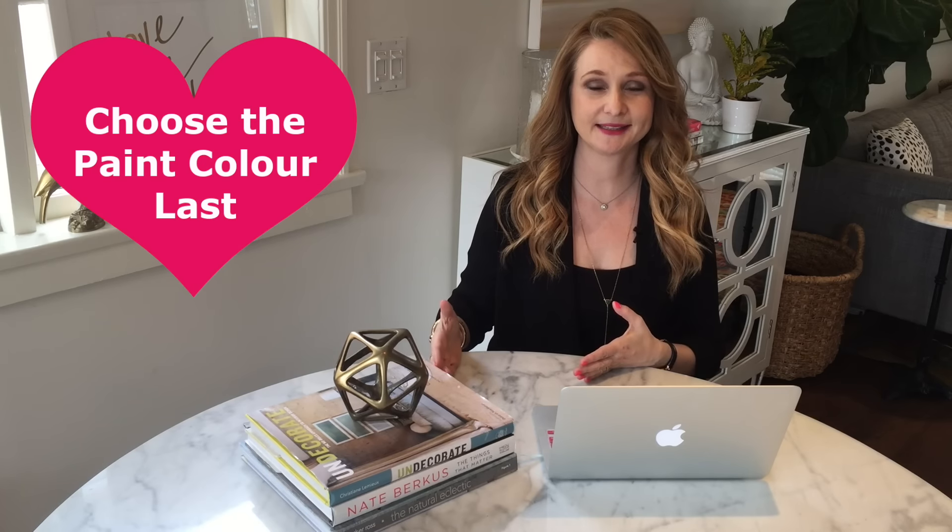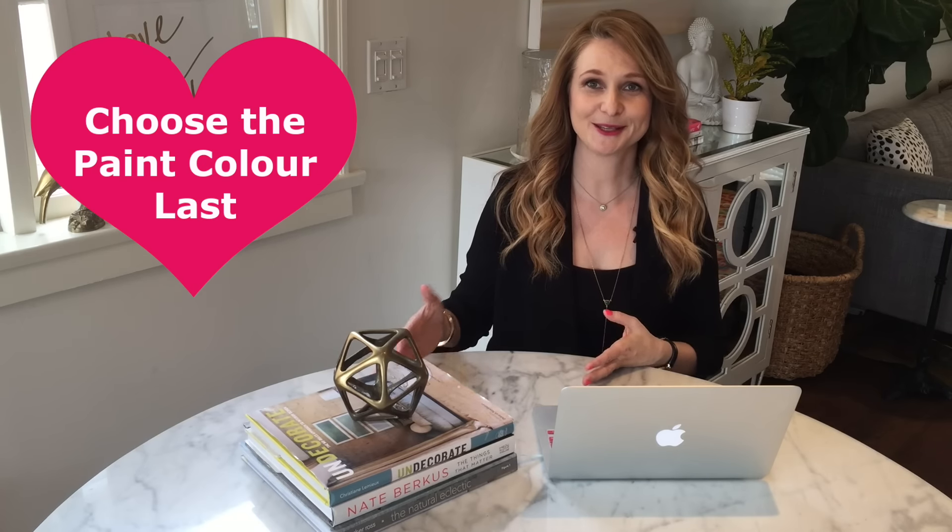Tip number two when choosing a paint color: if you are decorating or redecorating a room, choose the paint color last. This goes against what everyone thinks. People buy a home or want to redo their home and they want to paint first, which I understand — it feels fresh and exciting. But then you end up choosing higher-priced items like your couches, bed, or rug around the paint color. A designer tip is to get the design project done first, then choose a paint color that works with the things you love.